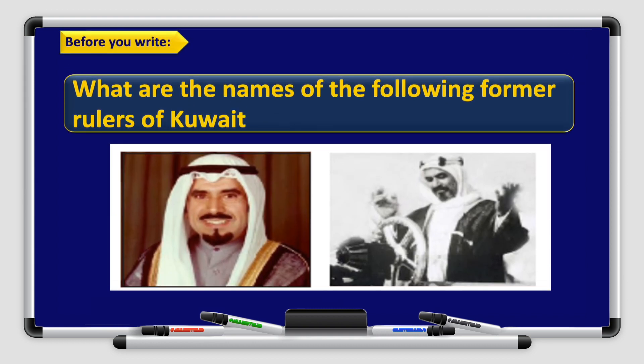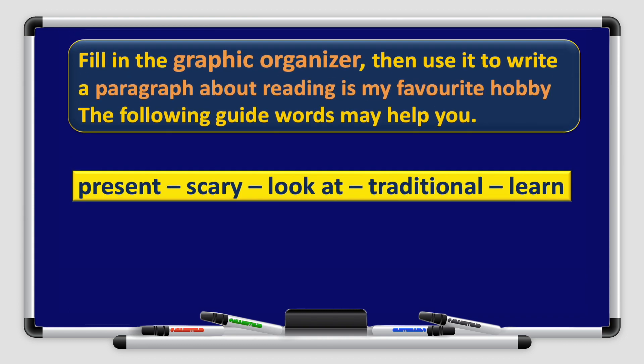Before you write, what are the names of the following former rulers of Kuwait? Take a look at the picture and try to find out the answer. Fill in the graphic organizer then use it to write a paragraph about reading is my favorite hobby. The following guide words may help you: present, scary, look at, traditional, learn.